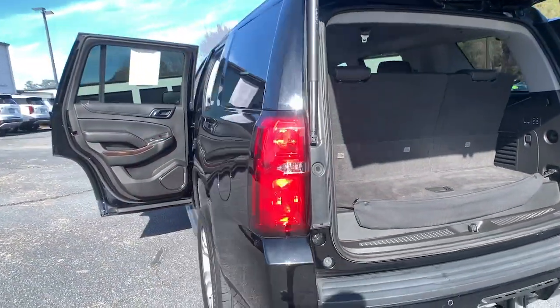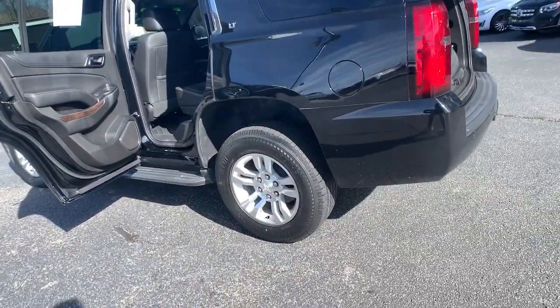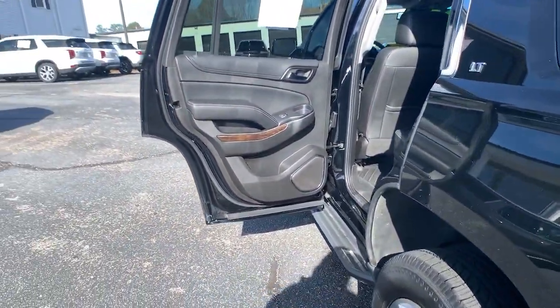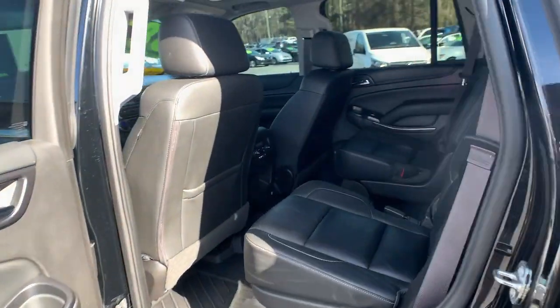Power windows, bucket seats, four-wheel disc brakes, power steering. Powerful workhorse meets comfortable cruiser in the Tahoe. Treat yourself to a road test.